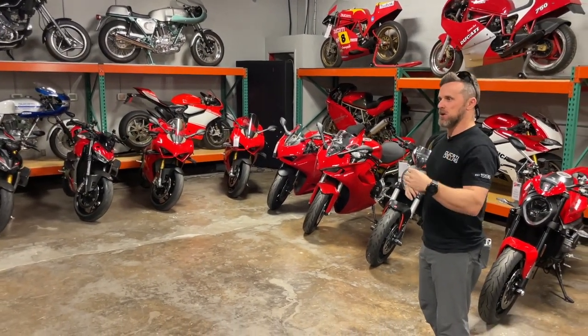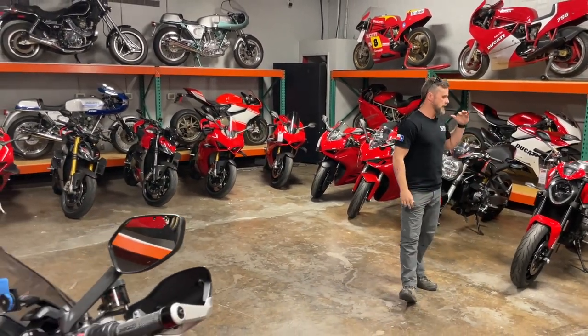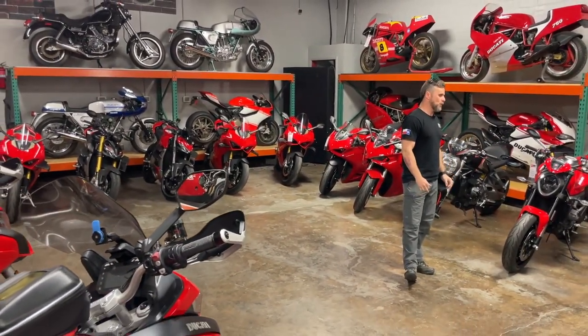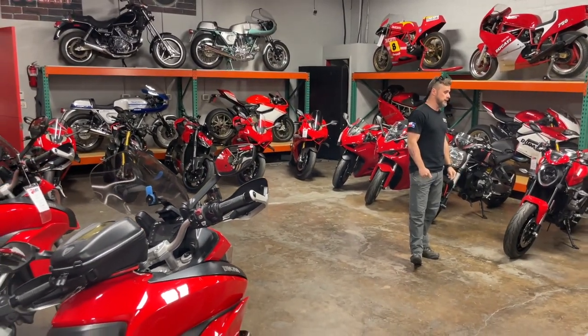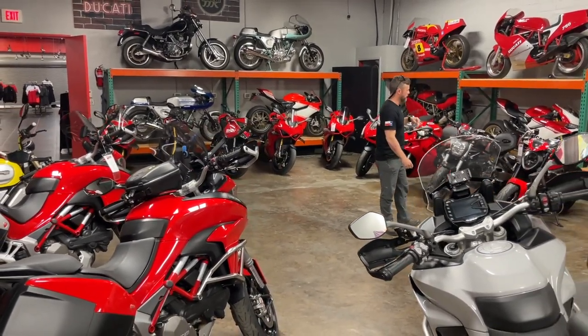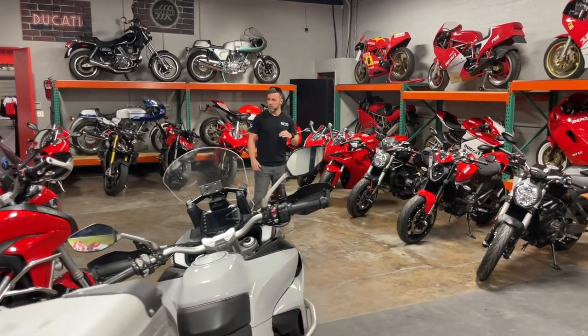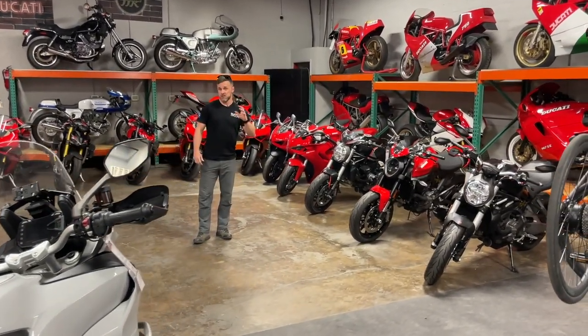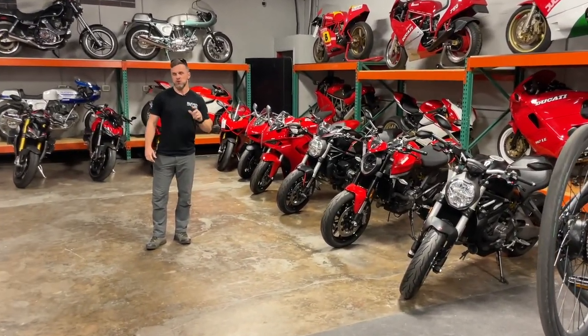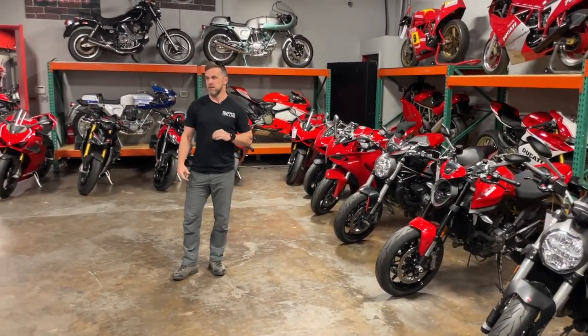Going back to higher mileage used motorcycles, like a Multistrada or a daily commuter Monster — one of the most sold models, the Monster 821, we've got a couple of those here. When you're looking at a Ducati with more miles on it, it's subjective. You may think 4,000 or 8,000 miles is a lot for a Ducati. To me, that's nothing, having owned four Multistratas and doing 12 to 14,000 miles easy in one year.